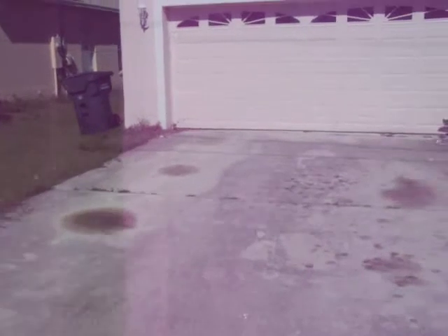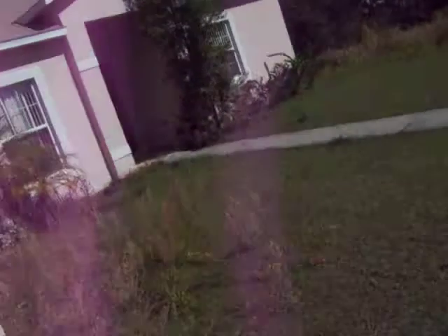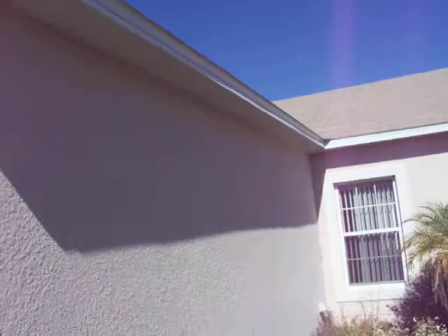The driveway looks fine — just needs some vegetation killer, no big deal. The garage door has no dings. It looks like a tire may have scrubbed up against it, but structurally it's fine. The exterior is clean-looking and the roof looks fine.